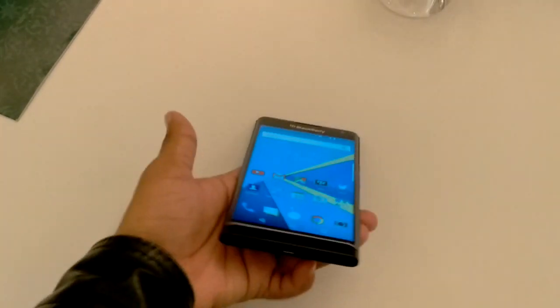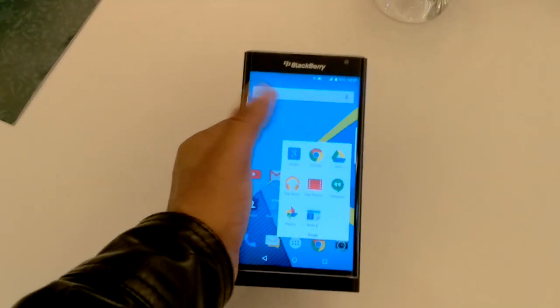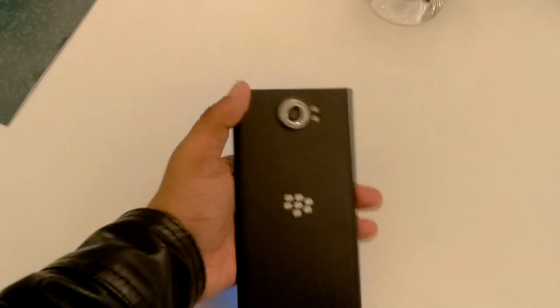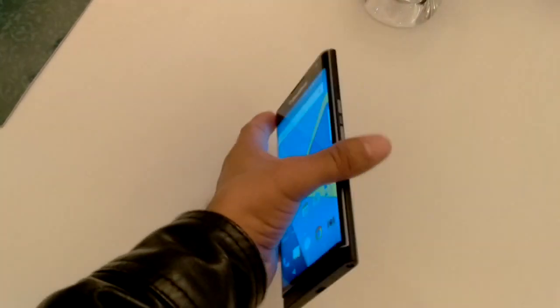It runs on Android 5.1.1 Lollipop and the screen size is 5.43-inch HD display with Gorilla Glass 4 support. The back camera is 18 megapixel with LED flash and the front camera is 5 megapixel.